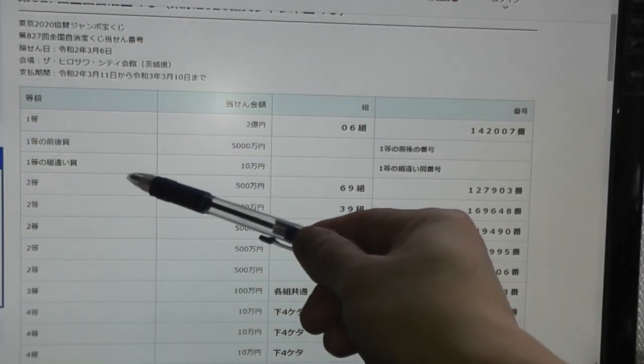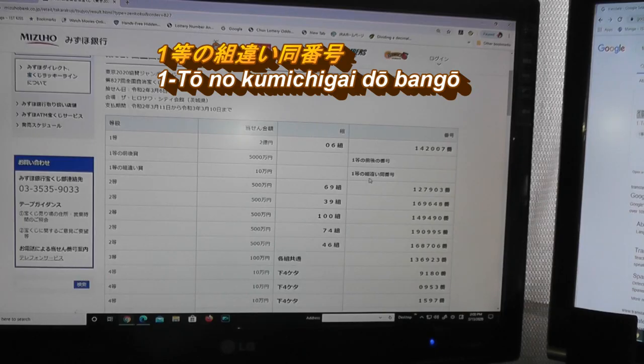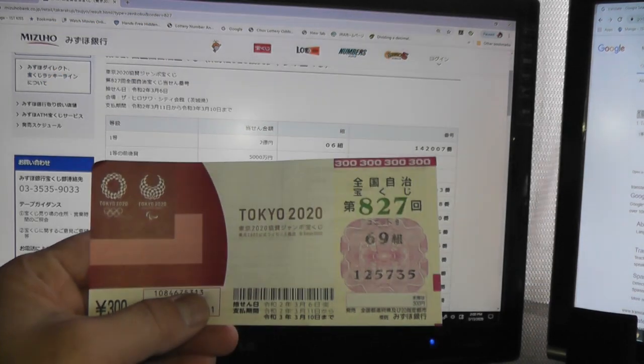Let's look at the third first prize — that's 10-man. This is Itto no Kumichigai Douban-go. This means I can have any grouping but with the numbers 142007, which I don't have.